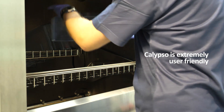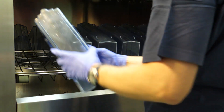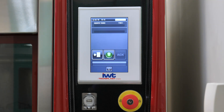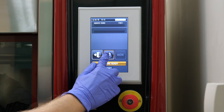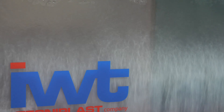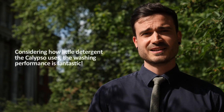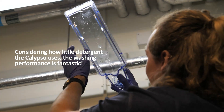We will now wash them in the Calypso. The Calypso is very easy to use, operated by a simple push button on the touch screen. You just place the tank on the integrated presentation tray, close the door and choose your washing cycle. As you can see, the tank is now free from all diet residues and any algae and biofilm.